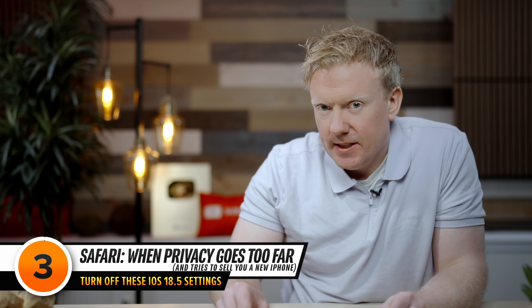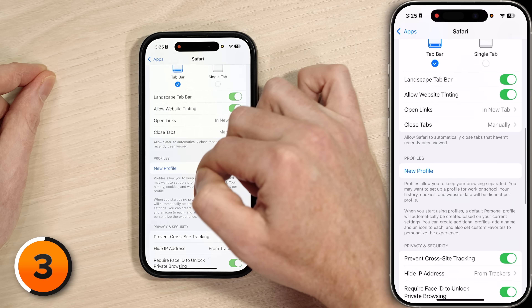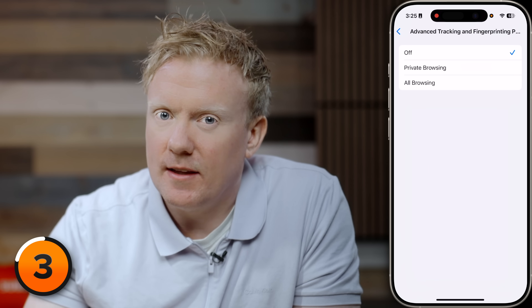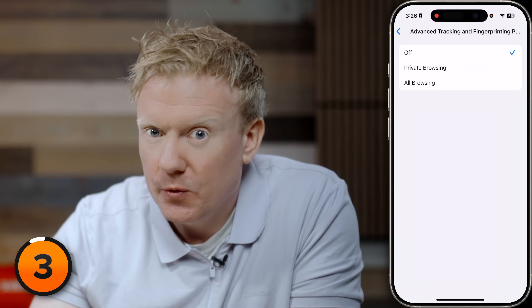In iOS 18, Apple introduced new features that make it harder for websites to track you. But especially for those with older iPhones, a lot of people say it slows down Safari significantly. If you've been experiencing a slower Safari, it might be worth turning this setting off rather than buying a new phone. Go back to the main Safari menu, scroll all the way down to Advanced, tap it, then tap Advanced Tracking and Fingerprinting Protection and turn it off. That immediately helped speed things up for a lot of people — it's a trade-off, but you can always turn it back on if Apple improves the feature.